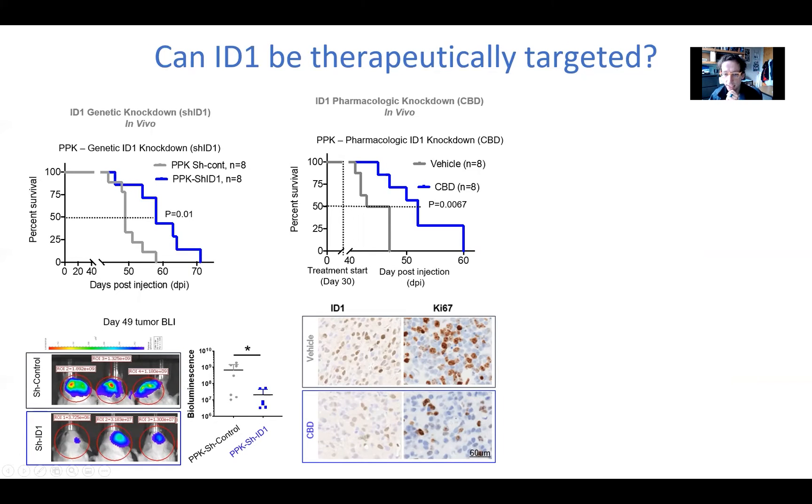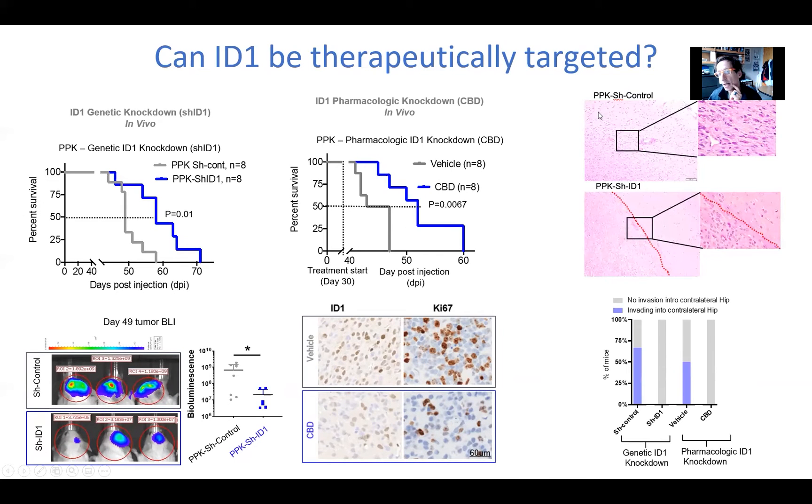We did see that CBD slowed the expression of ID1 and actually the rate of division of cells, which we hadn't seen in vitro. The main thing we think ID1 does is it drives the invasion of tumor cells into normal brain. In a normal tumor, these tumor cells — which are dark purple — grow out into normal brain, but in the knockdown we see that knocking down ID1 genetically really makes a tight line. We saw that as well with CBD treatment, where the tumor is not growing as much into the normal brain.